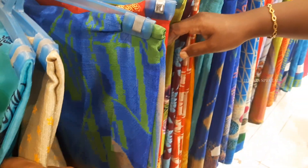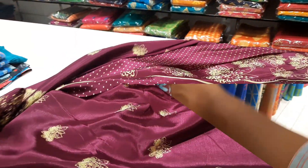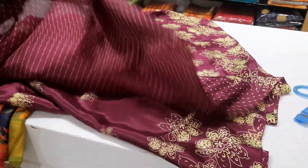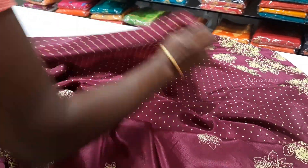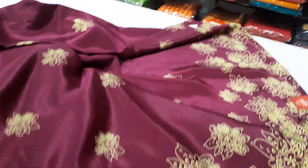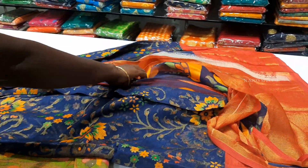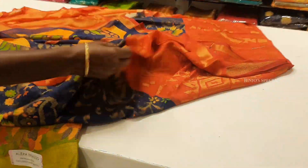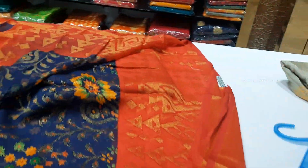This is a daily wear saree at 375 rupees — very low price. It is a full color design. This is a new collection of chiffon blouses — a plain blouse with a small color design and golden color design.